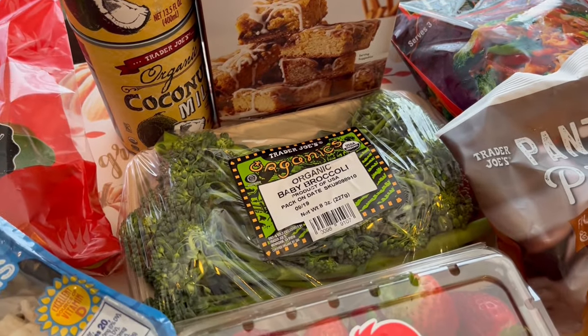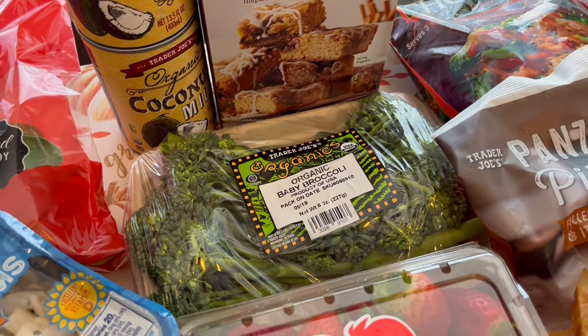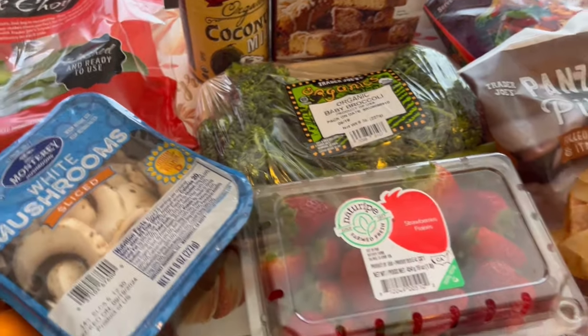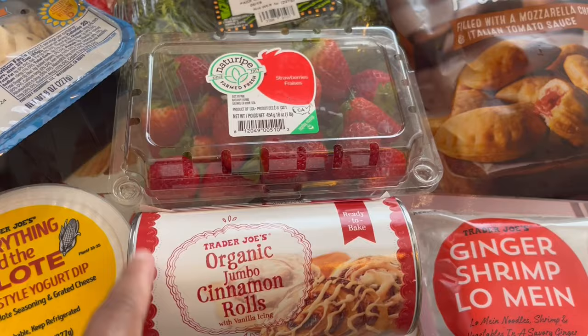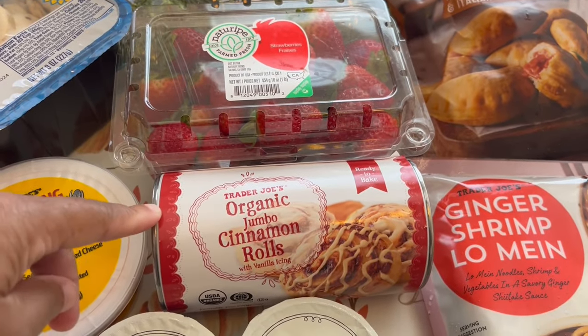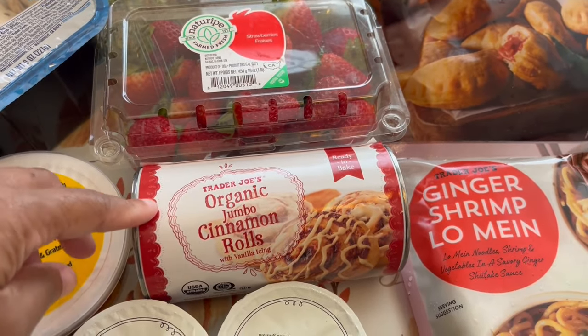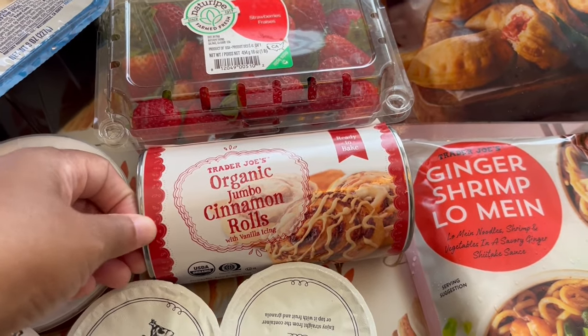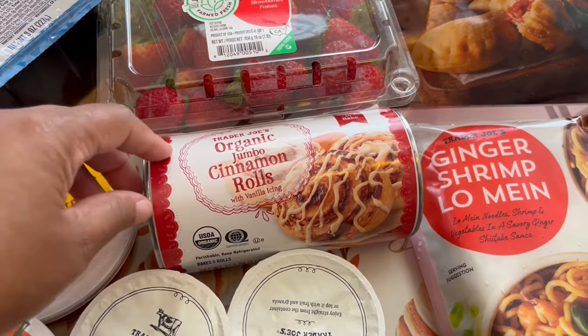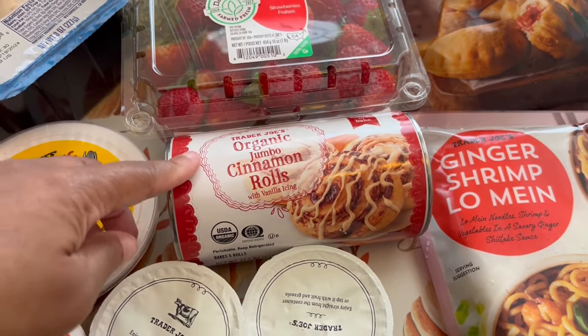I grabbed some baby broccoli — we just like baby broccoli — and some strawberries. Howard and I really like these organic jumbo cinnamon rolls, much better than Pillsbury. Sometimes Pillsbury has kind of an aftertaste; these don't, and we both really like them a lot.